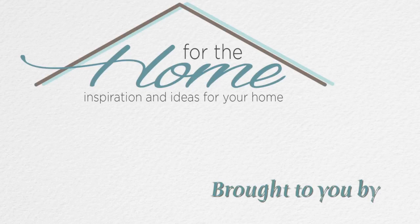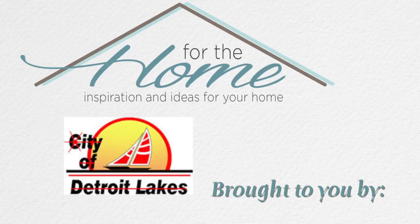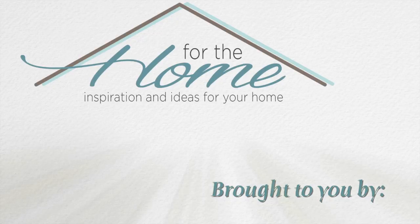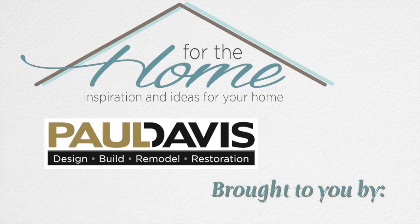For the Home — inspiration and ideas for your home, brought to you by Amish Oak and Americana Furnishings, City of Detroit Lakes Public Utilities, Harvest Homes, Janky Sew and Vac, and Paul Davis.